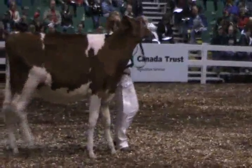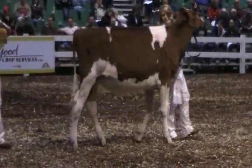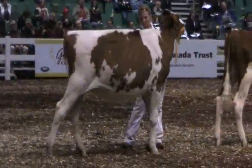Calf in third over the calf in fourth, we have to use the dairyness. She's cleaner through the neck, she has more openness and more dairy structure than this beautiful deep rib calf coming in fourth.